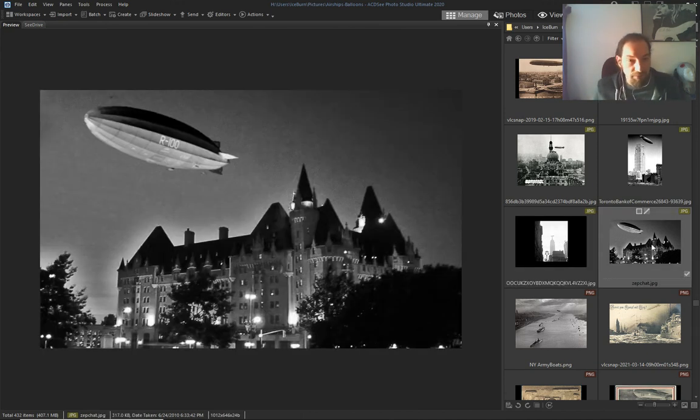New York. I think this one is Quebec — airship in Quebec.